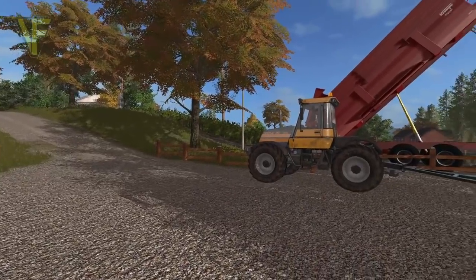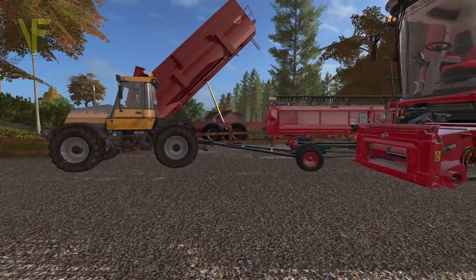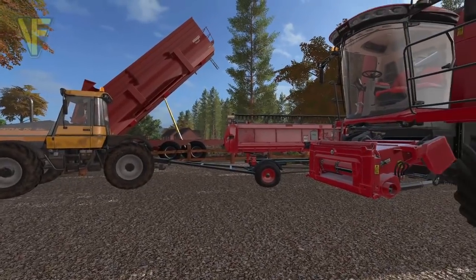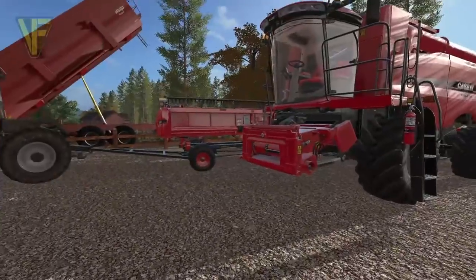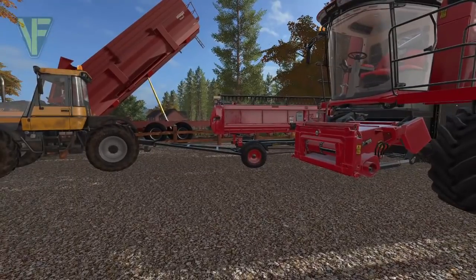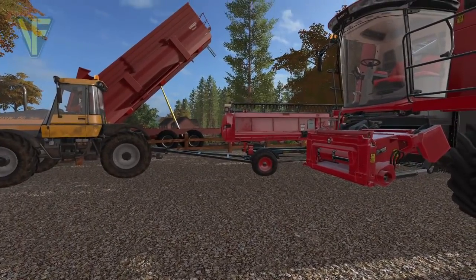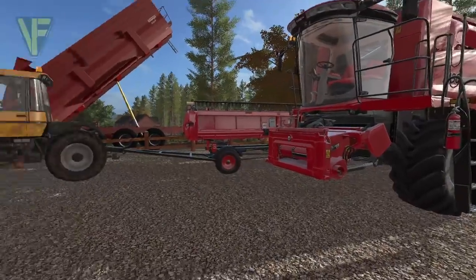Hello and welcome to Cornbrook Contracting. My name is Jamie and I am one half of our contracting company. Today we are down at the shop because we are picking up this wonderful beast. We have a massive field to do today.